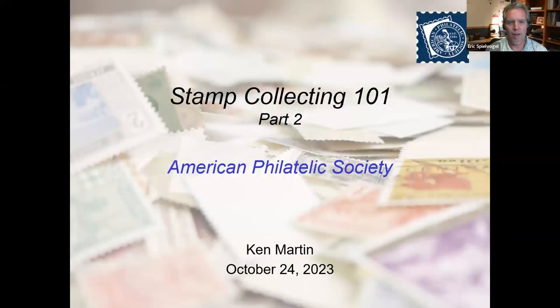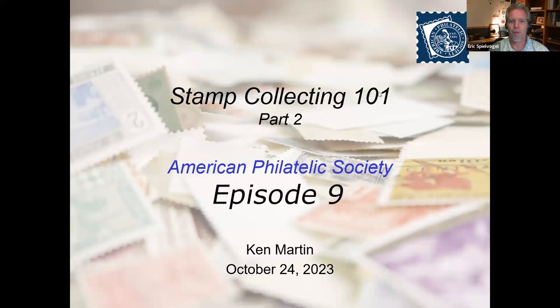Good evening. It's seven o'clock. Thanks for joining us. We're a minute past seven, so let's get this started. I know Ken has a lot to share, and we usually have a lot of questions. Welcome. I am Eric Spielvogel, Director of Education here at the American Philatelic Society. Welcome to our fourth Stamp Chat of October as we continue to celebrate National Stamp Collecting Month. This is episode nine of the 2023 Stamp Chat series.